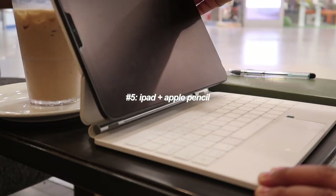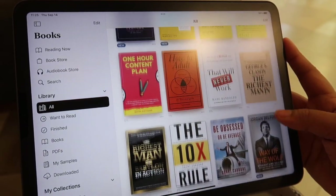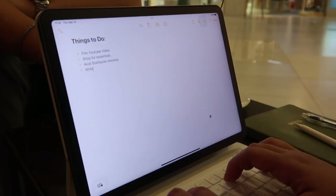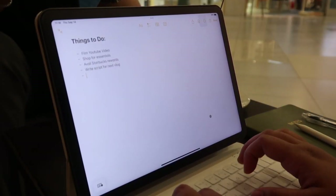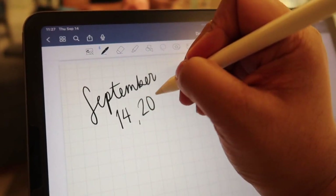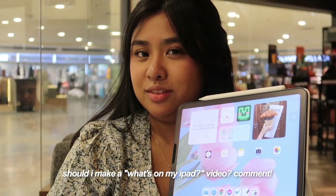Moving on to essential number five — an iPad and Apple Pencil. I like using these gadgets for simple tasks like reviewing files, taking down notes, checking my email, planning, journaling — the list goes on. I just love having the option to use a lighter device on those days when I don't really need my full laptop setup. Comment down below if you guys want a 'What's on my iPad' video!